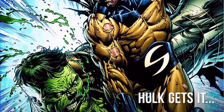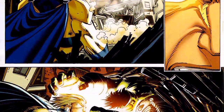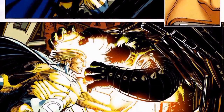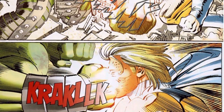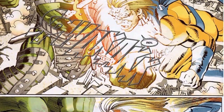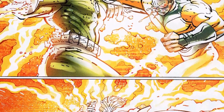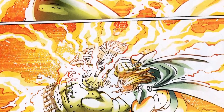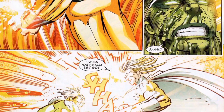He has superhuman senses and once told an opponent that he could see his nerve centers. He can also emit a pacifying light which can be used to calm people around him. The Sentry has powerful energy projection from both his hands and eyes, capable of even hurting the Hulk — the same Hulk that has withstood the equivalent of solar flares unharmed. He's also at times shown the ability to instantly teleport himself in a blinding flash of light.